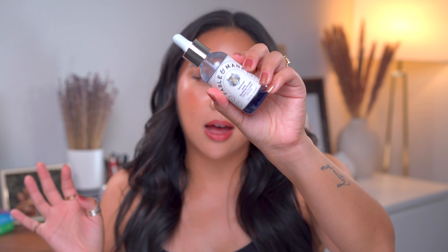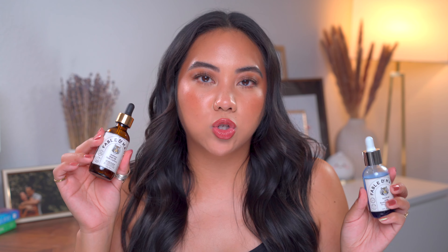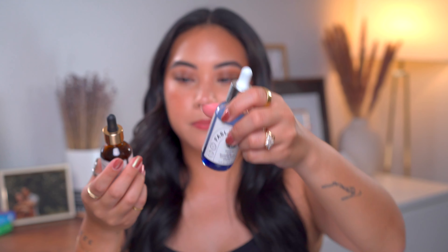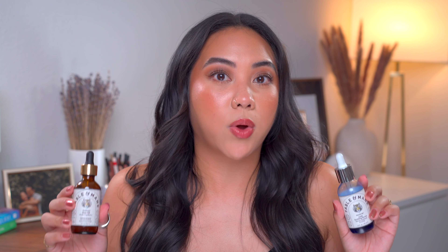They also sent me the Fable and Mane Amla Smoothing Soothing Serum. This is a scalp serum and I use it the exact same way as the hair oil. One week I'll use this one, one week I'll use the other — I interchange them. I'm pretty sure I've been using these since last year so they've lasted me a very very long time. These have completely transformed the flakiness and dryness of my scalp that was caused from perming my hair so often.